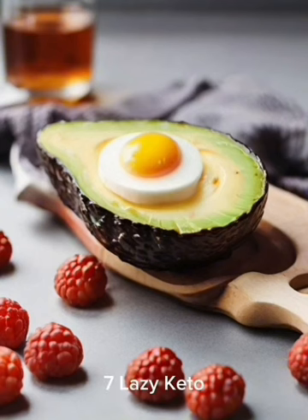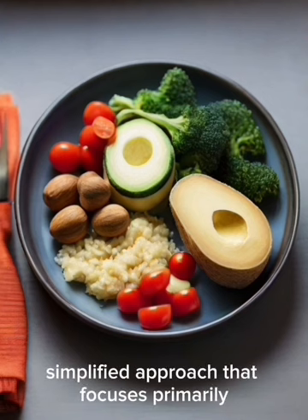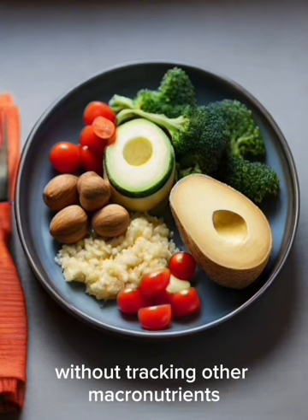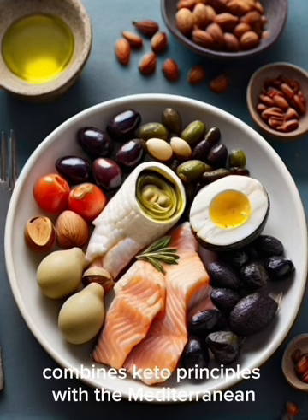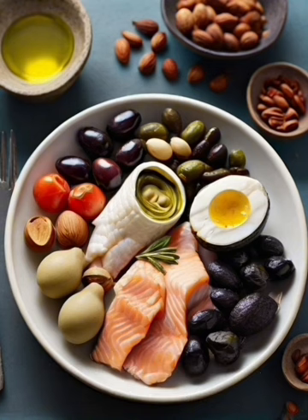7. Lazy Keto: A simplified approach that focuses primarily on carbohydrate restriction; individuals monitor carb intake without tracking other macronutrients. 8. Mediterranean Ketogenic Diet: Combines keto principles with the Mediterranean diet's emphasis on whole, nutrient-dense foods, including olive oil, fatty fish, nuts, seeds, and low-carb vegetables.